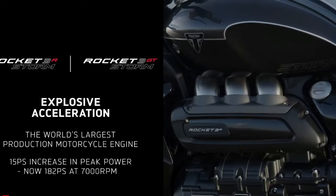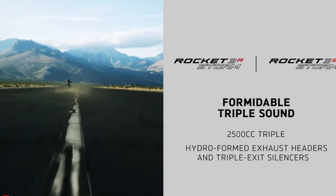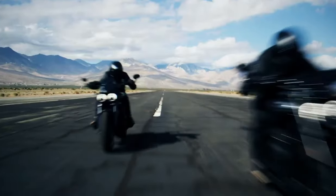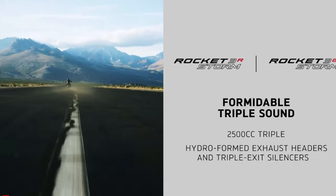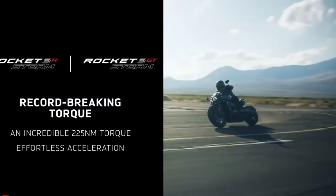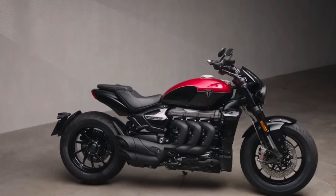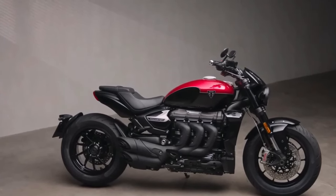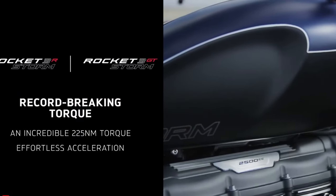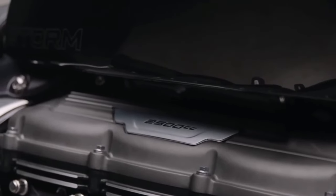In addition to its impressive performance and comfort, the Rocket 3 Storm is equipped with a host of modern amenities to enhance the riding experience. A state-of-the-art infotainment system keeps riders connected on the go, with features like Bluetooth connectivity and smartphone integration. With a vibrant touch screen display and intuitive controls, it provides easy access to navigation, music, and more.